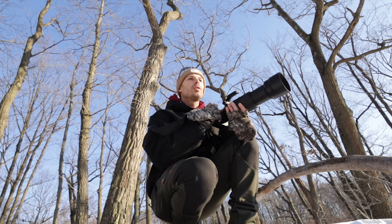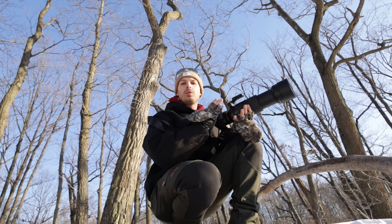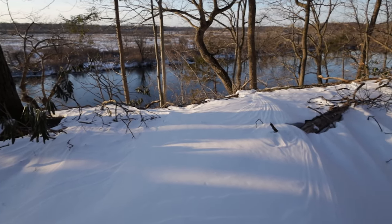Looks like we've got a little nuthatch. There's a ton of ice forming all over here. We had a huge snowstorm and got a bunch of snow and ice. Really hoping the Kingfisher's going to pop out — he always does at the most inopportune moment.